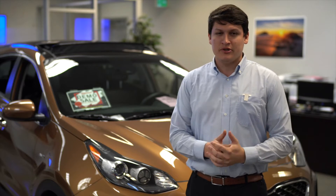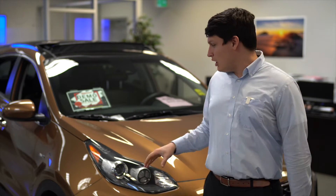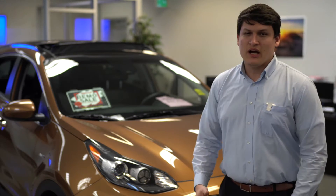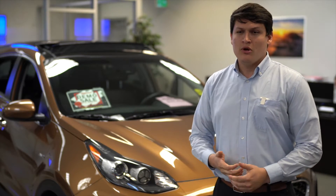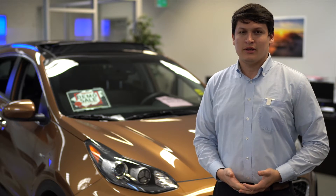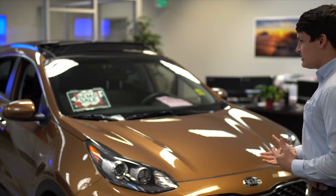That includes starting from building the vehicle. The nice thing about any Kia vehicle is that Hyundai owns their own manufacturing plant. So for their steel, Hyundai and Kia have their first picks — we get the first picks of the best grade steel.